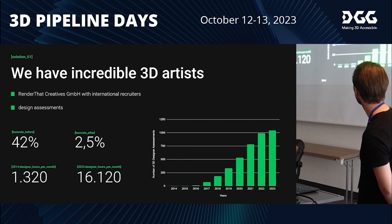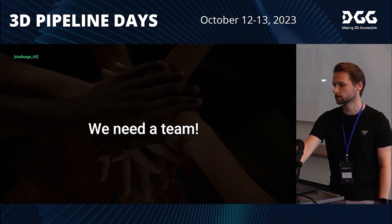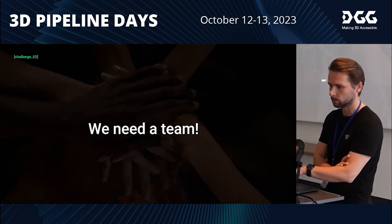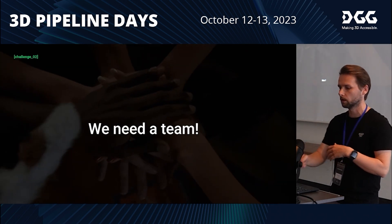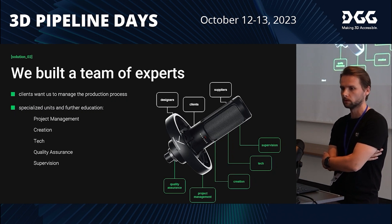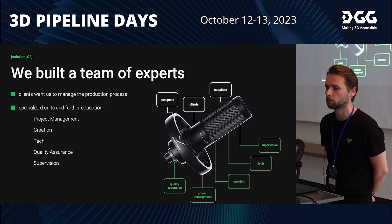With more and more artists, we also had more and more hours per month worked on tasks. We scaled the production team to around 30 people, but we didn't have enough specialized internal roles — we had just a project manager but lacked specialists for QA, technical pipeline supervision and similar functions.